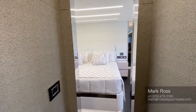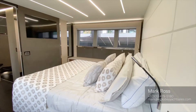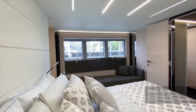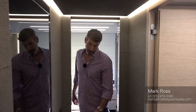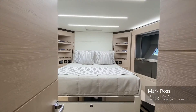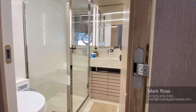Here we are in the master stateroom — a full beam master with beautiful hull side windows. Again, light and bright: white leather, light colored wood, giving the boat a very clean, contemporary feel. The master head features a dual vanity and a beautiful walk-in shower with handheld and rain shower. The starboard guest room is a side-by-side bunk room, giving guests a very nice space. Walking forwards, we reach the VIP with its own private ensuite bathroom, just as the starboard guest room has as well.